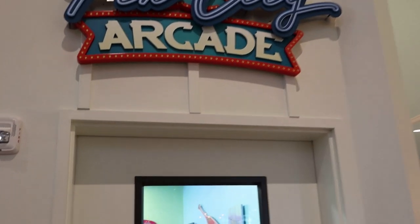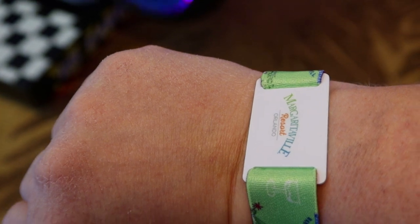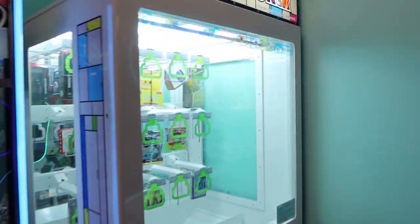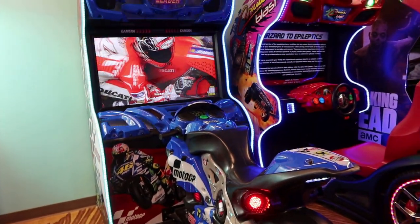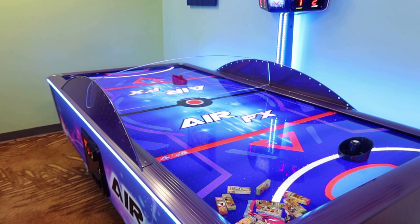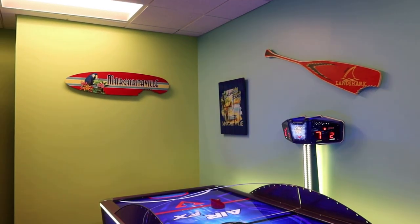We're going to check out the arcade real quick — this is the Finn City Arcade. These are the Margaritaville bracelets, and they're really cool. They work very similarly to a Magic Band if you've ever been to Disney — it's RFID technology. There's a chip inside and it serves as your room key and also for charging privileges. Inside we have a token machine, a prize rocket, candy prize lockers. They have a motorcycle racing game called MotoGP, a zombie game for Walking Dead fans, and of course one of my favorites — air hockey!